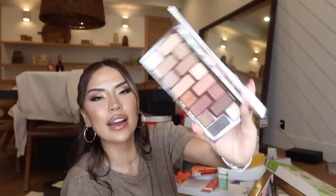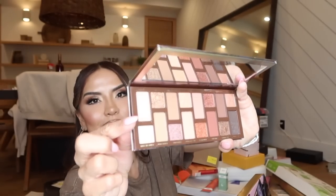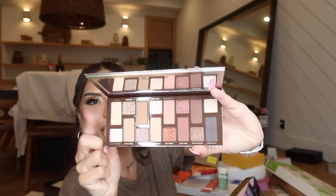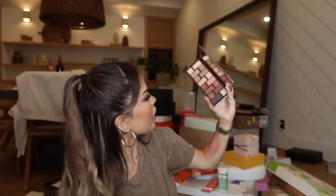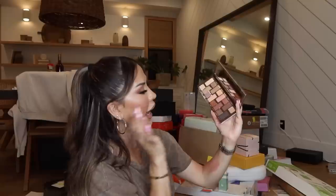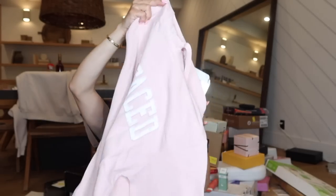New palette from Too Faced — the Born This Way Sunset Stripped. Are you guys a fan of the palette shadow placements? Some people get irritated when palettes look like this, but I think it's fun and different — and I really like these colors. Very wearable shades: eight mattes and eight metallics, perfect for everyday day-to-night. Too Faced also added a hoodie in here, which I love so much. Thank you so much Too Faced!